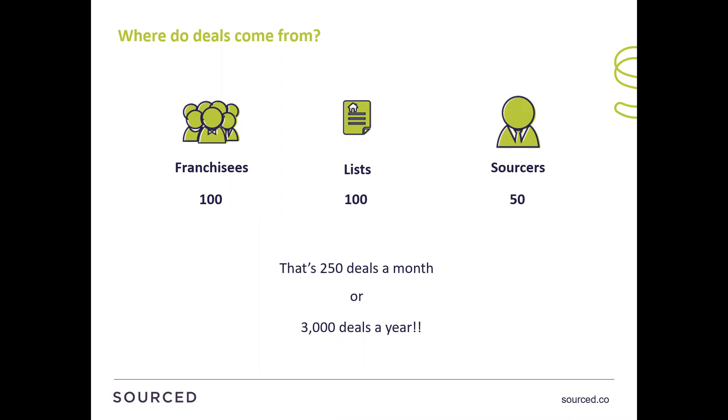You're going to benefit from my experience of looking at thousands and thousands of deals — what's important, how can you make your decision as quickly as possible, and how can you get to the point where you know whether you're going to proceed or not.